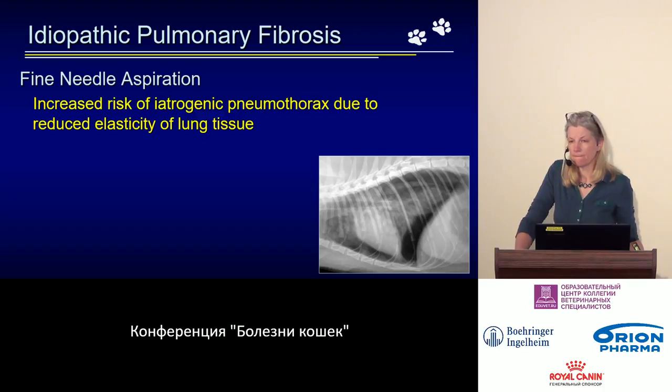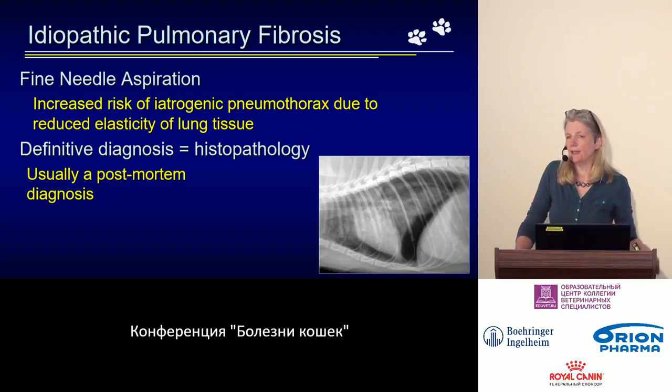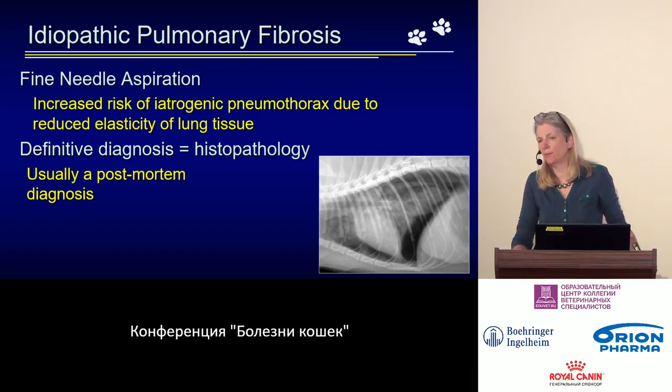Therefore, if we suspect this condition and want to investigate, lavage is the preferable choice as it is less dangerous. However, definitive confirmation of this diagnosis requires tissue sampling — that is, lung biopsy. Obviously, lung biopsy is rarely performed in cats, and especially not in such severely ill ones. Therefore, all confirmed diagnoses of fibrosis have been made post-mortem.